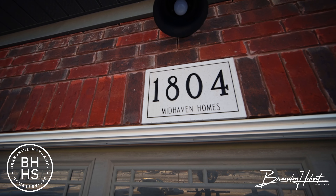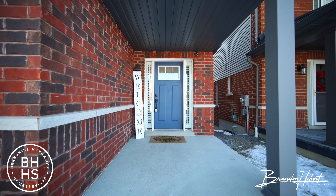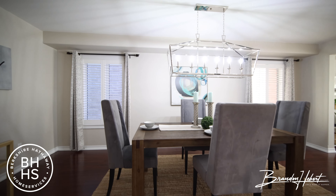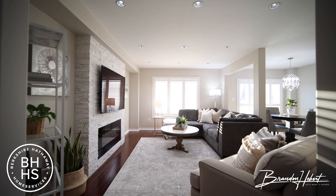Look no further because this is it. If you've been looking for a turnkey property to call home and increase in value in a very short period of time, check this out. What's up everybody, Brandon Hebert here with Berkshire Hathaway. Welcome to 1804 Silverstone Crescent here in North Oshawa.